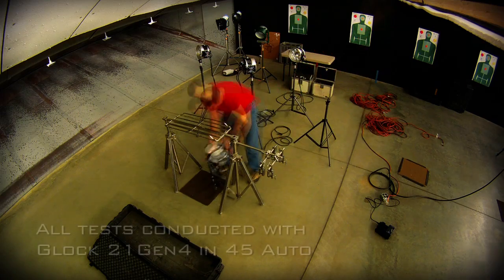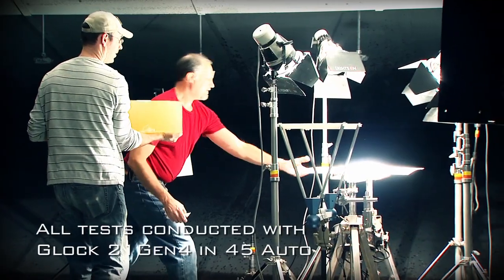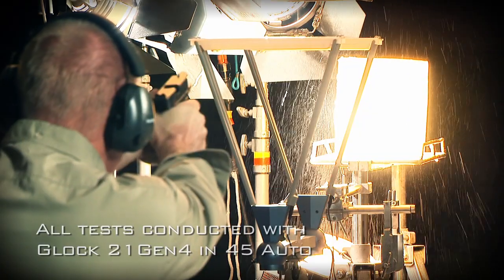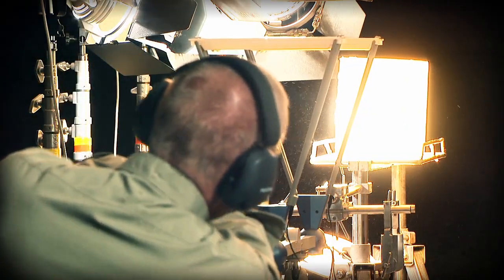We have set up our high-speed cameras to show you how HST compares to the competition in three segments of the FBI protocol: bare gelatin, heavy clothing, and wallboard.